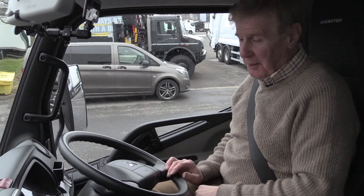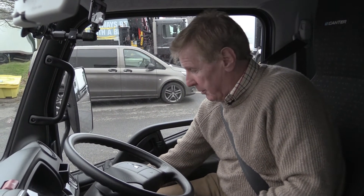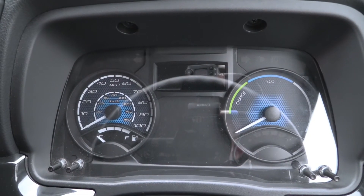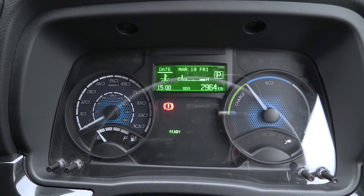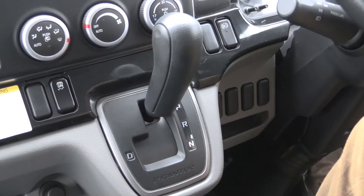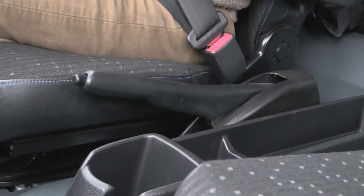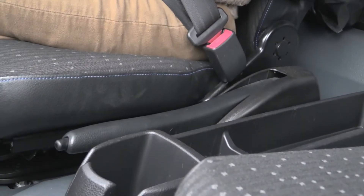We're in the vehicle now. To power up, it's a simple case of putting the keys in and pressing start. We then get a ready sign flashing on there, telling us we're ready. Then we've got park, reverse, neutral and drive - so it's just like an automatic. Put that into drive. Handbrake's by the side. And then, looking left to right, let's start off.